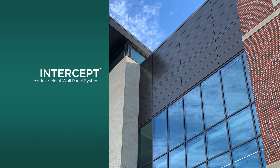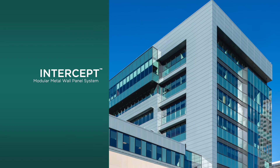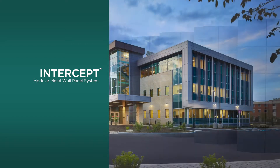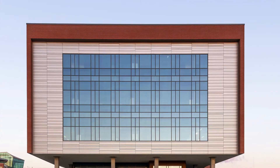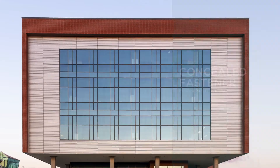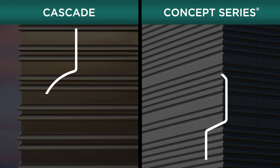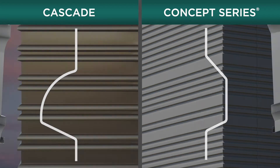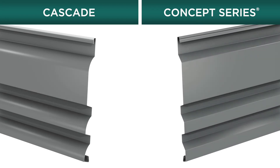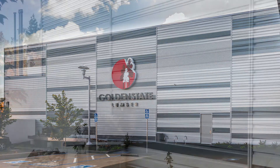Intercept, Centria's all-metal modular rain screen wall panel system, allowing architects to explore entirely new and imaginative expressions in building facade design. Centria's line of concealed fastener profiled metal rain screen cladding, including Centria Concept Series and Cascade, providing theme and variation on a common profile shape. These rain screen panels are engineered to be installed either vertically or horizontally and blend modern aesthetics beautifully with surrounding materials.